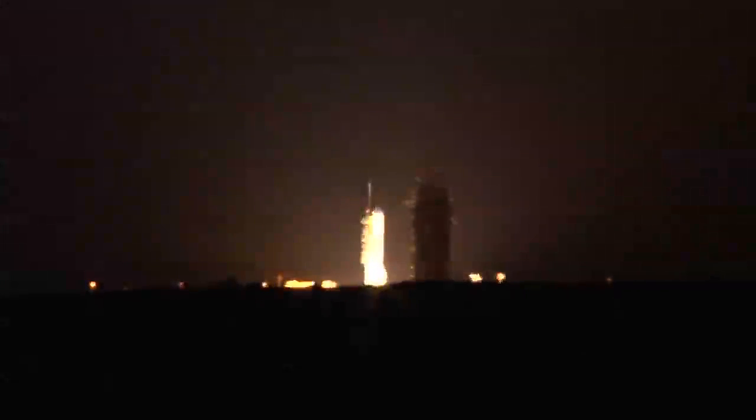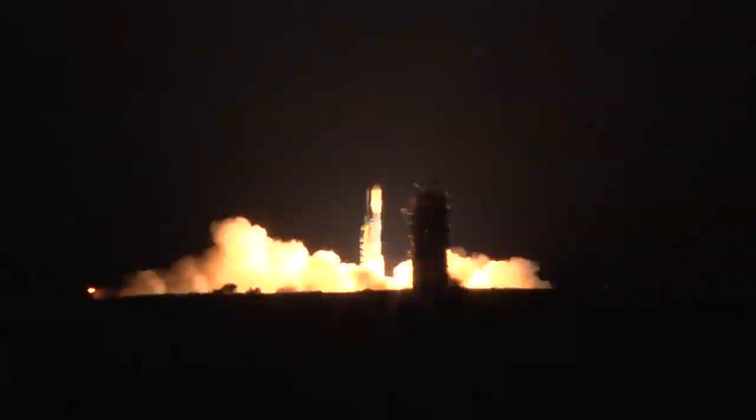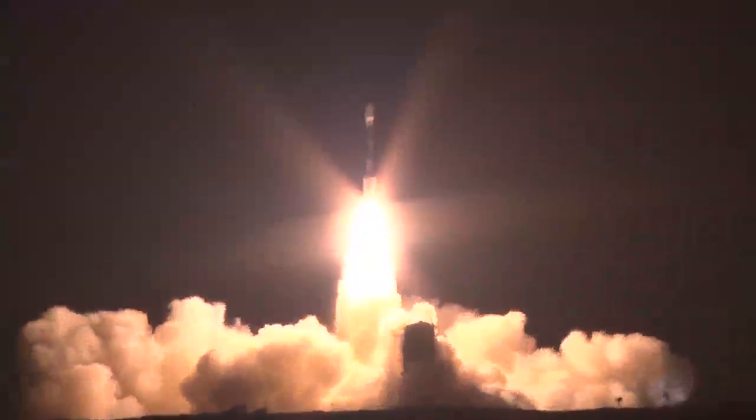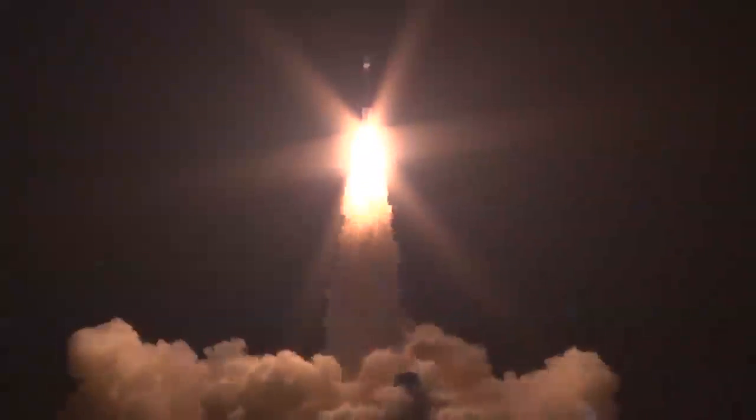Five, four, three, two, main engine start, one, zero, and liftoff of the Delta II with the NPP Satellite, blazing the way in new technology for climate research and weather forecasting.